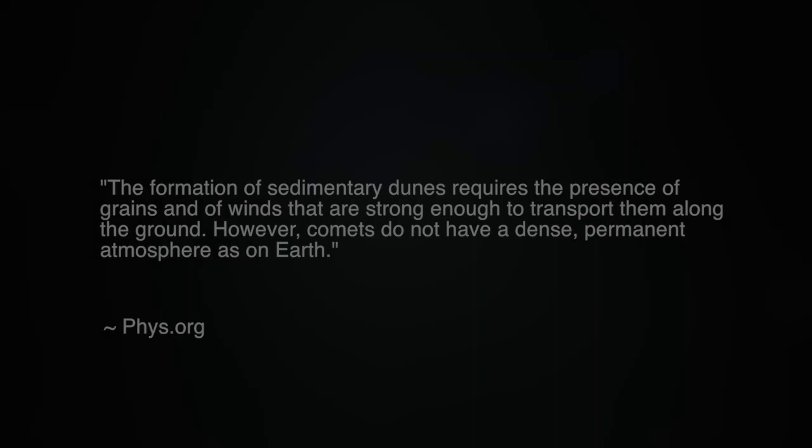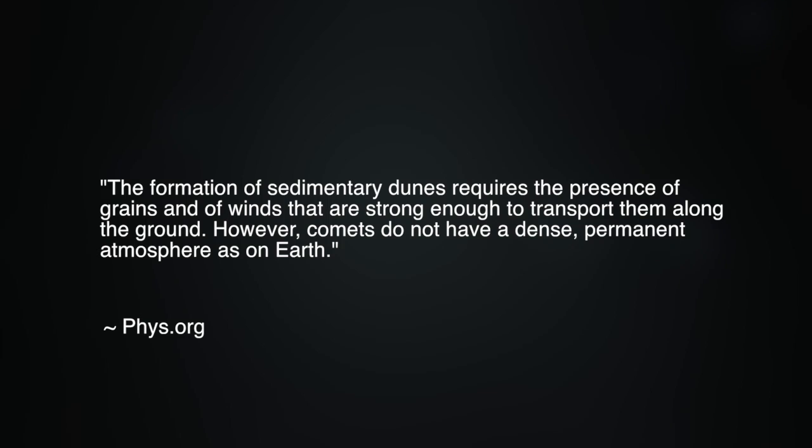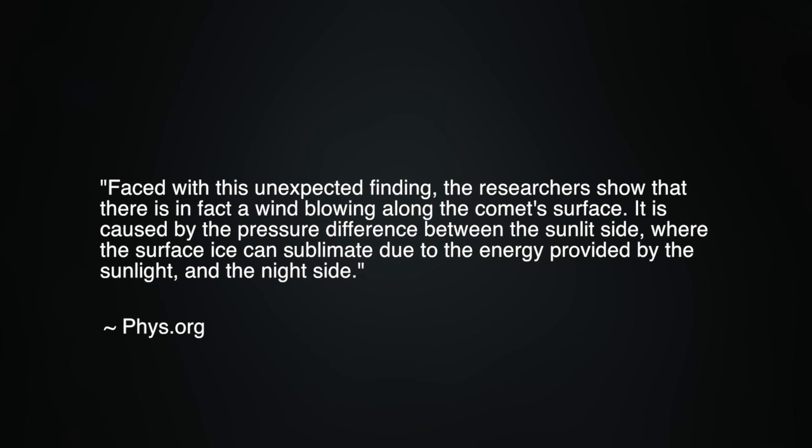The report states: 'The formation of sedimentary dunes requires the presence of grains and of winds that are strong enough to transport them along the ground. However, comets do not have a dense, permanent atmosphere as on Earth. Faced with this unexpected finding, the researchers show that there is in fact a wind blowing along the comet's surface, caused by the pressure difference between the sunlit side, where surface ice can sublimate due to the energy provided by sunlight, and the night side.'